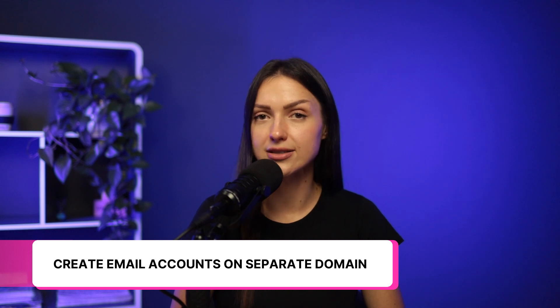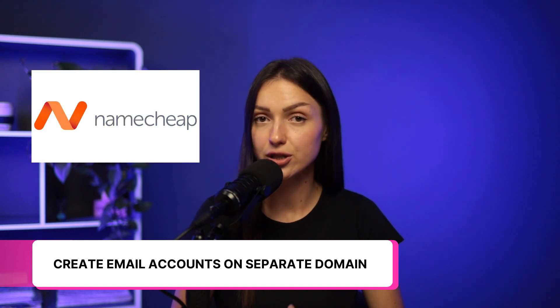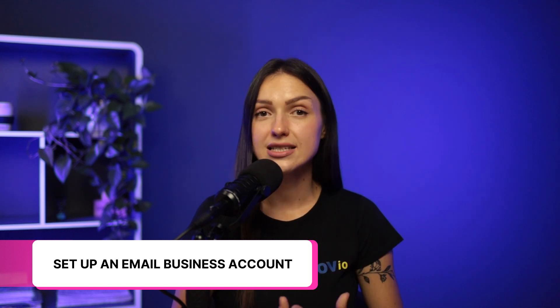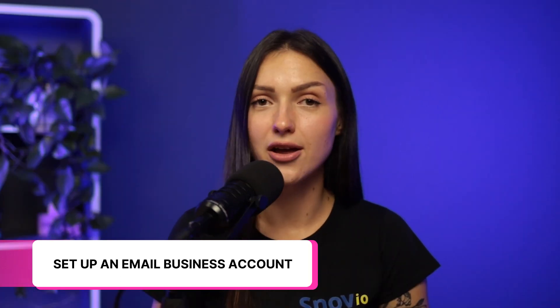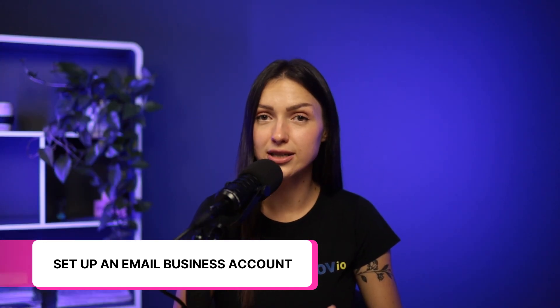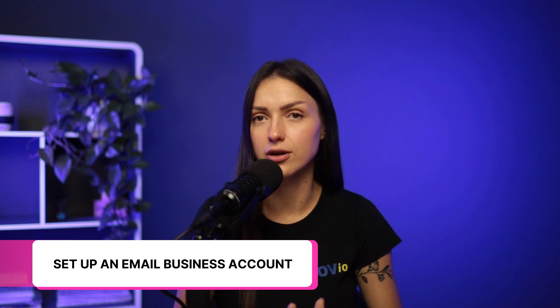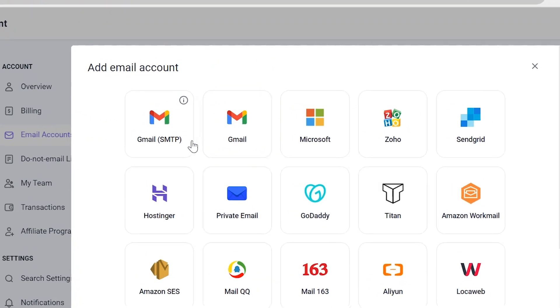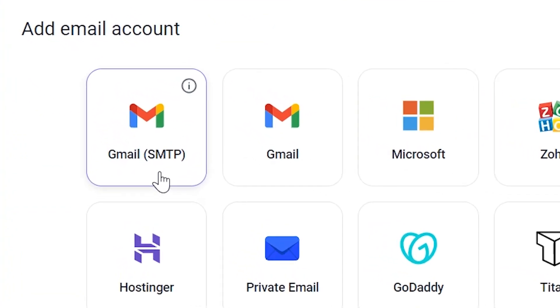For this, you need to purchase several domains — for example, from Namecheap. Choose names that look similar to your main domain name. Set up an email business account. Don't rely on a free Gmail account, as they are intended for personal use only, meaning Google will keep a close eye on your outgoing emails. Use an SMTP relay service to authenticate your email as genuinely coming from you. You can connect your Gmail account via SMTP in your Snobby account.